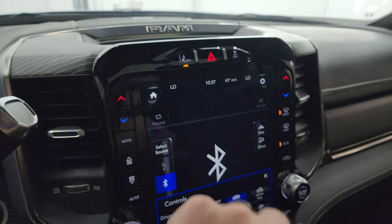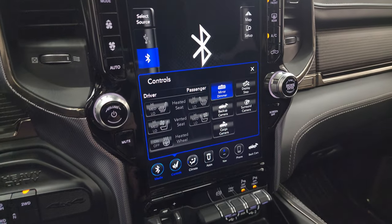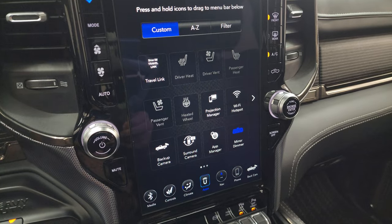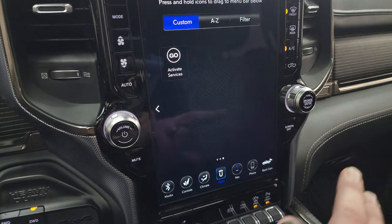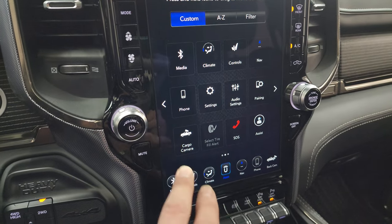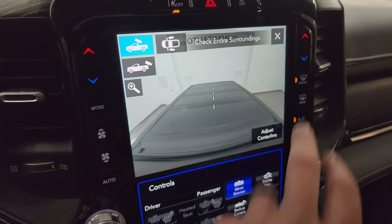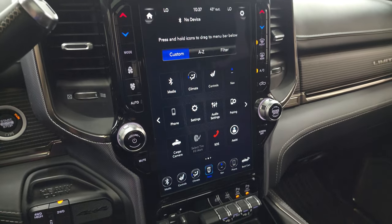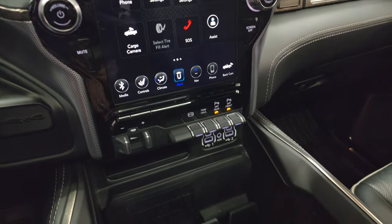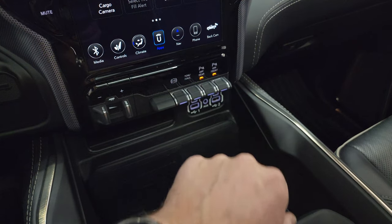Up here is your lane departure warning, stability control — you can see you get your Harman Kardon badge up there. And you get all your different apps on here, including Projection Manager where you can project your cell phone to the screen. We did a demo on Android Auto if you want to check that out. And this one also has the cargo cam so you can see what's going on in the bed of the truck if you don't have the tonneau cover on there. A lot of really cool stuff you can do with the radio. Push button four-wheel drive, factory brake controller, factory exhaust brake, toe haul mode, and the front parking sensors — you can turn those off and on. Remember the rear parking sensors are always off.